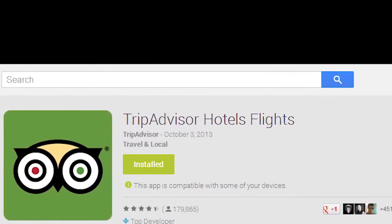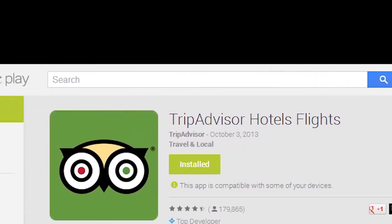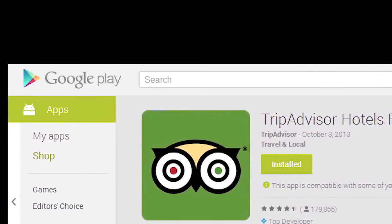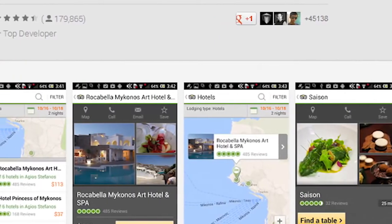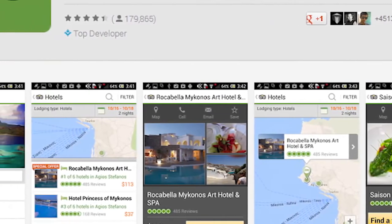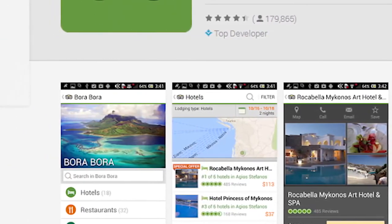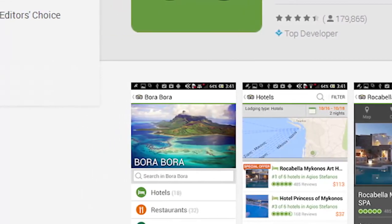TripAdvisor made our best travel apps list from a few months ago, and it's back in our trending apps this week. In recent updates, TripAdvisor has overhauled their UI. Their new UI is a lot cleaner, more user-friendly, and everything seems to be loading faster. If you dumped TripAdvisor before, we recommend giving it another shot. It's free, so what can it hurt?